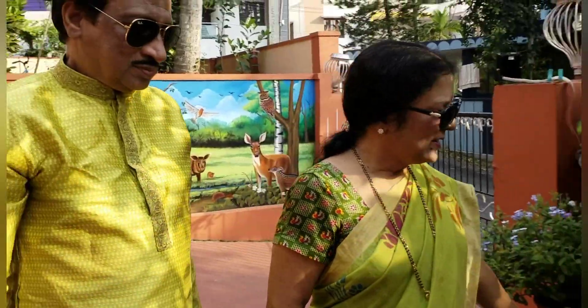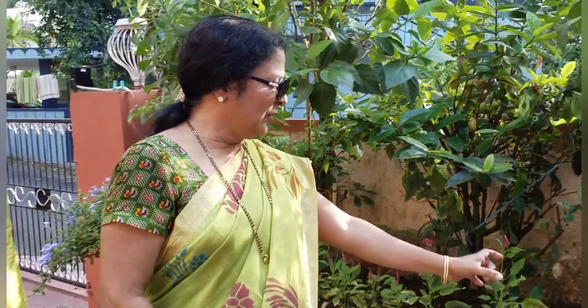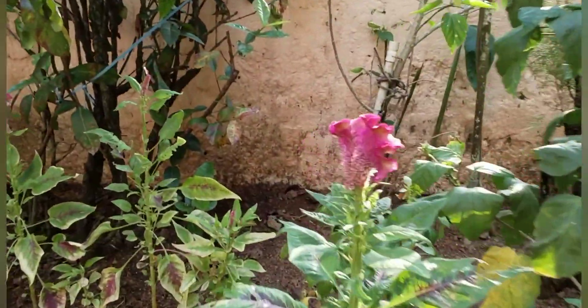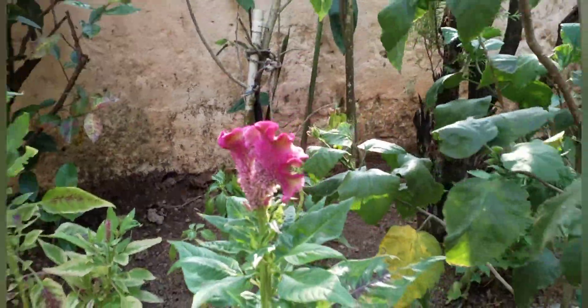Rose. And then this is called Red Fox. I do not know the exact name, but in Kannada it is called Kolijuttu.